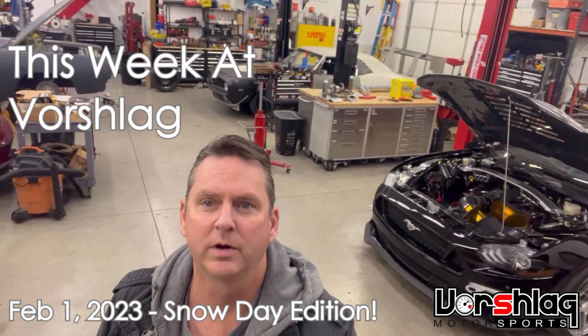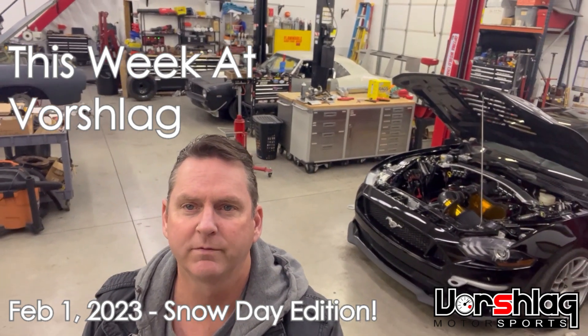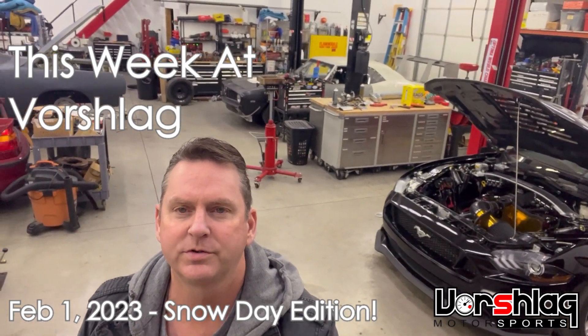Hey guys, this is Terry at Vorschlag. I'm going to do a quick walk through the shop for this week at Vorschlag video on February 1st, 2023.